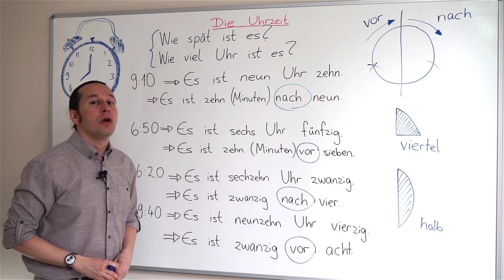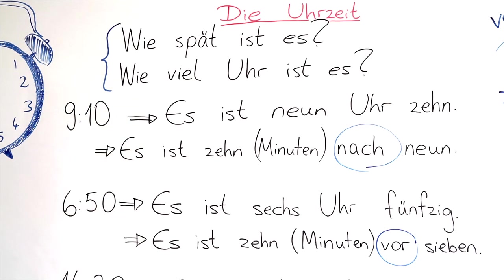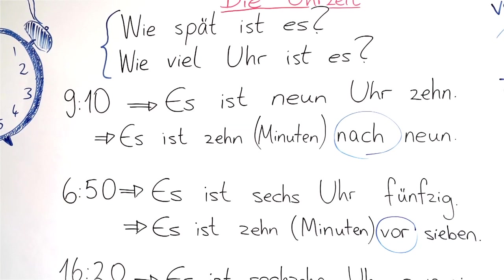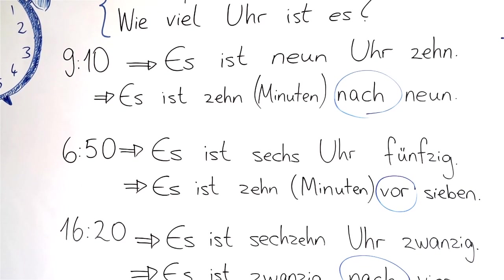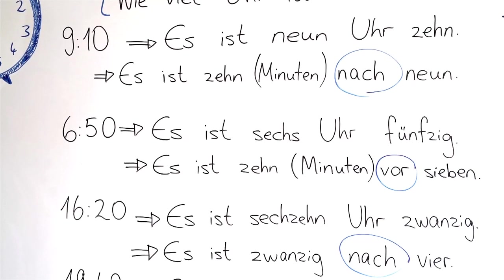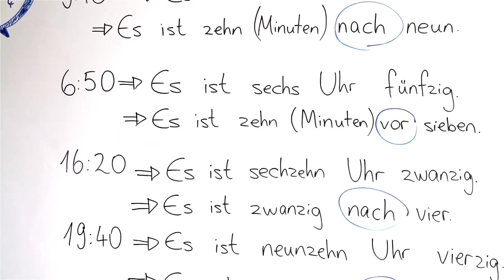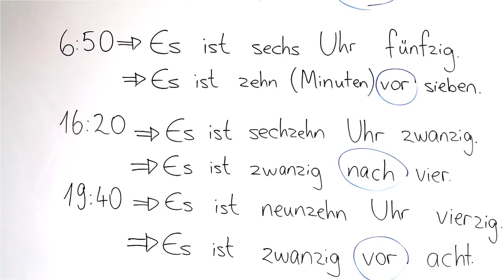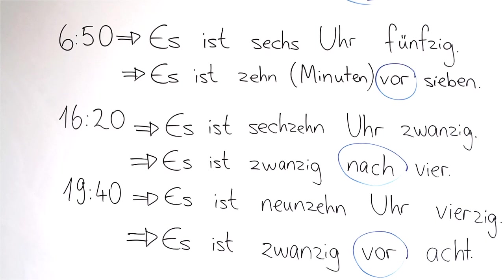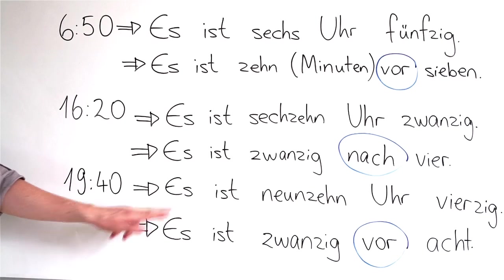Please repeat after me: Wie spät ist es? Wie viel Uhr ist es? Es ist neun Uhr zehn. Es ist zehn Minuten nach neun. Es ist sechs Uhr fünfzig. Es ist zehn Minuten vor sieben. Es ist sechzehn Uhr zwanzig. Es ist zwanzig nach vier. Es ist neunzehn Uhr vierzig.